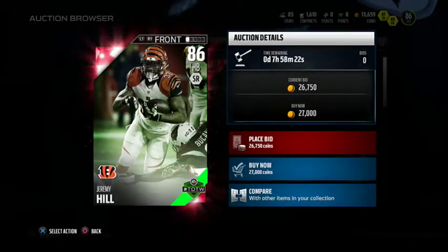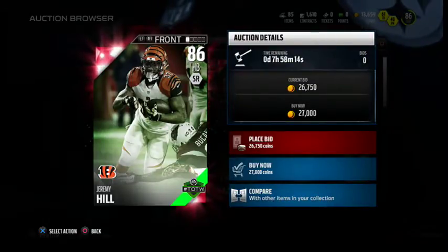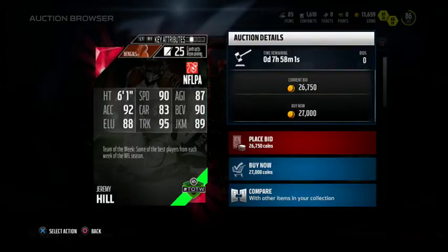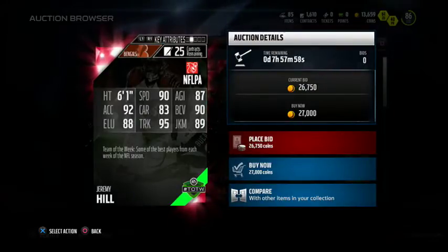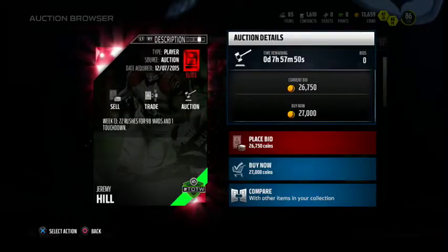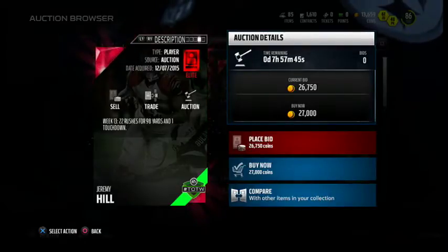This card is Jeremy Hill, 86 overall running back going for about a quarter of the price — 27k, the cheapest card on the block. 86 overall Jeremy Hill for the Cincinnati Bengals. I did not know this guy was this fast. 90 speed, 87 agility, 92 acceleration, 80 carrying, 90 ball carrier vision, 88 elusiveness, 95 truck, and 89 juke move. That's really not a bad card at all. On the field: 22 rushes for 98 yards and one touchdown.